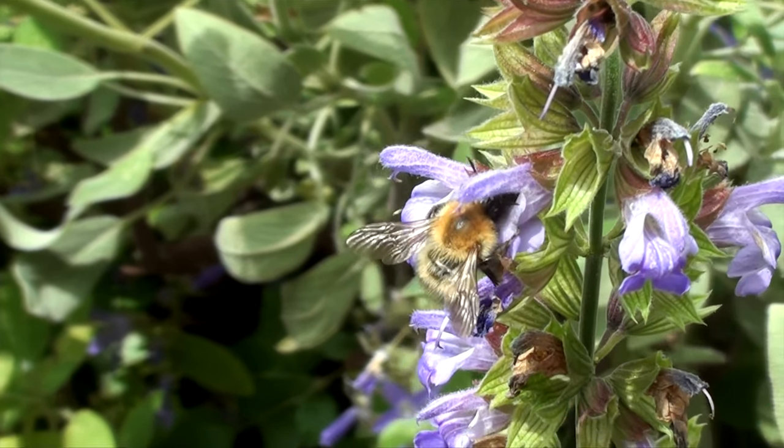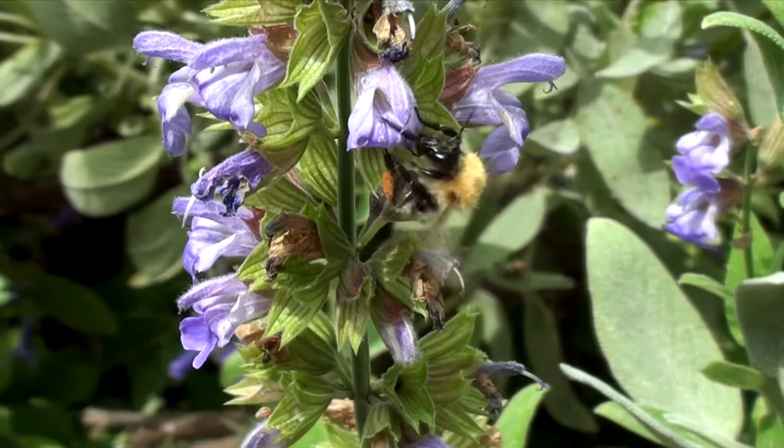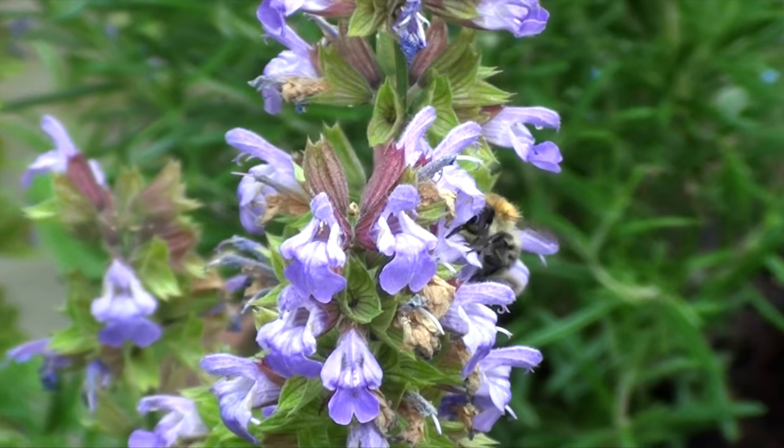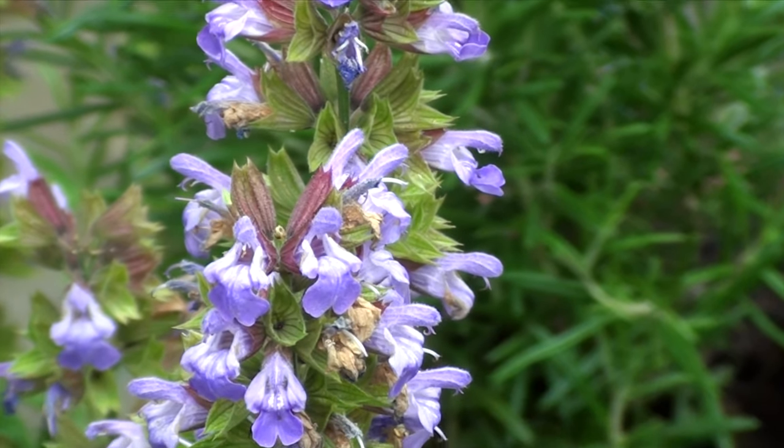up to 200 times per second, which creates vibrations in the air which we hear as buzzing. If they feel threatened, they flap their wings more, so the buzzing gets louder.